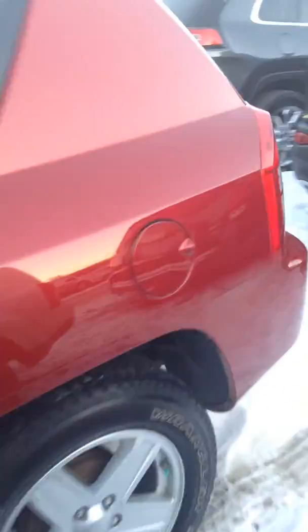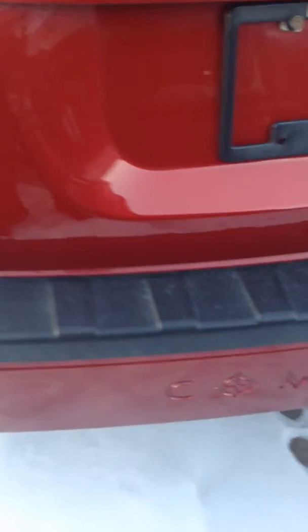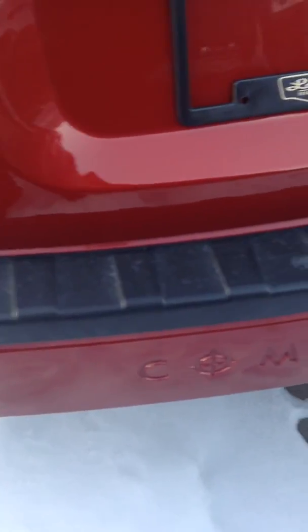Here's your North Edition badging. Nice clean vehicle — very nice. As you can see, the compass looks embossed on the back bumper, which is really cool.